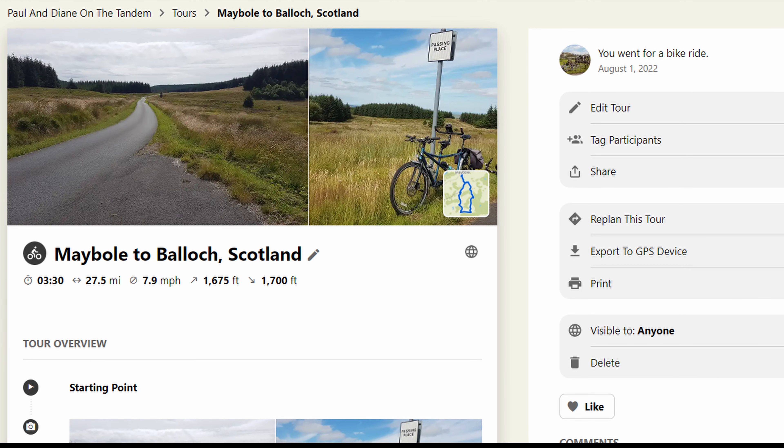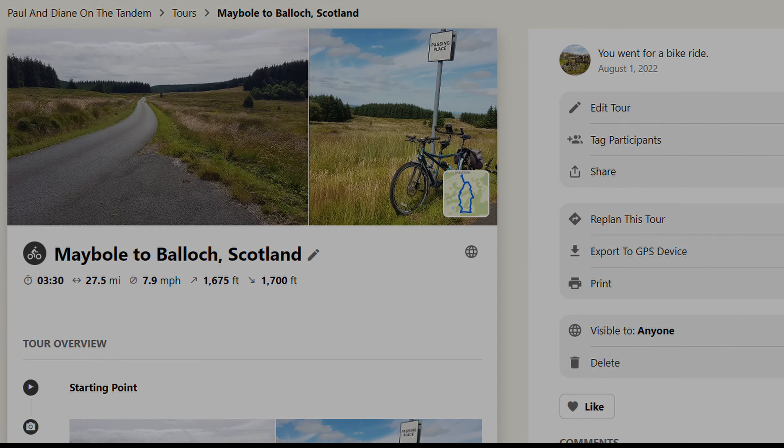Thank you for joining us on this ride. If you go to our Komoot page — Paul and Diane on the Tandem — you'll find this ride. Search for Maybole and bring up our page to get the full map. On the right-hand side you'll see export to GPS device, meaning you can take the GPX root file and load it into your Wahoo or Garmin to set it up, or just put it onto your phone in Komoot. Thank you very much for joining us — we look forward to seeing you on our next ride. We've got a couple more in Scotland. All the best and see you soon!